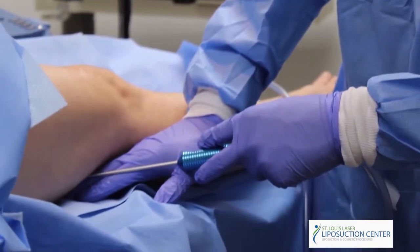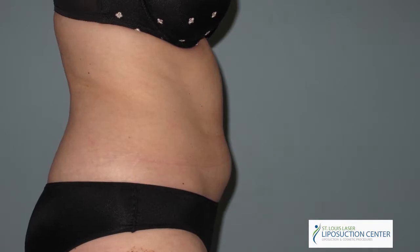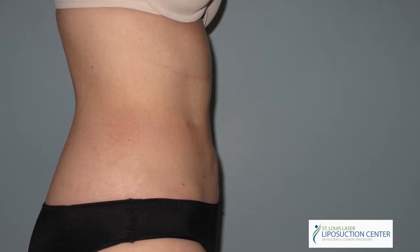Modern liposuction involves the administration of dilute local anesthetic with adrenaline to limit blood loss, to provide a safe, comfortable procedure with rapid recovery.